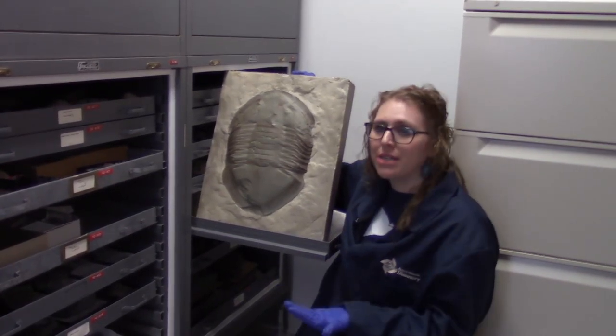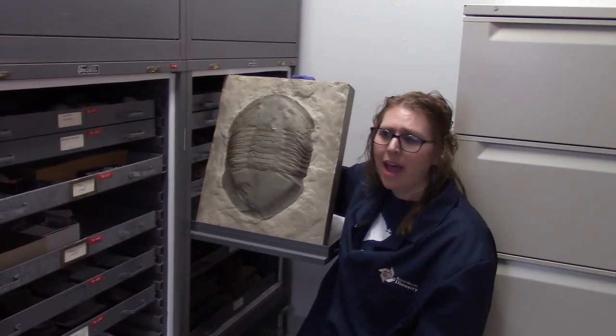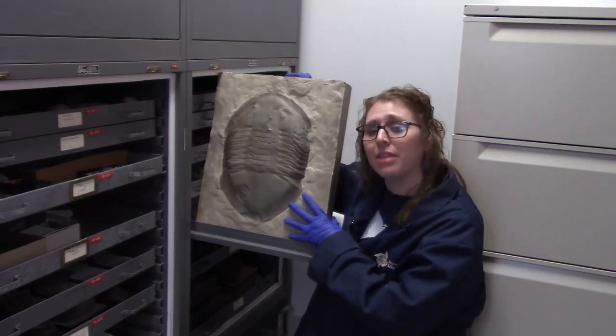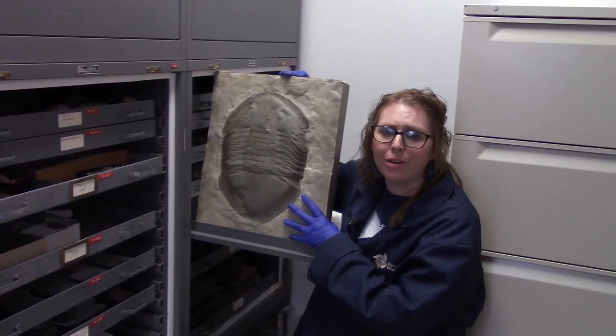You might think that once a species has a name, that's its name forever. But that's not the case. As scientists find new animals and new species, they see diversity within the same species, so sometimes they lump things together or split them apart. Let's go out in the lab and learn more about this.